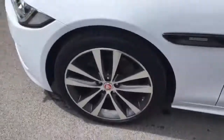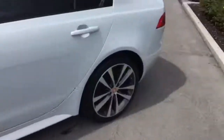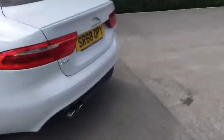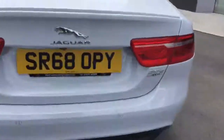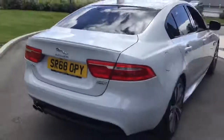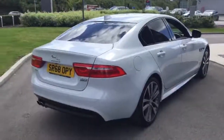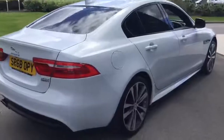We've got the beautiful 20 inch Venom alloy wheels, front and rear parking sensors with reversing camera. This is the 2 litre diesel all wheel drive automatic.